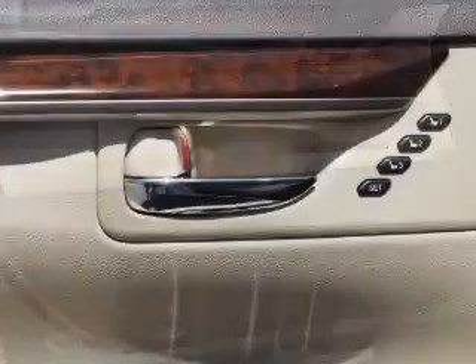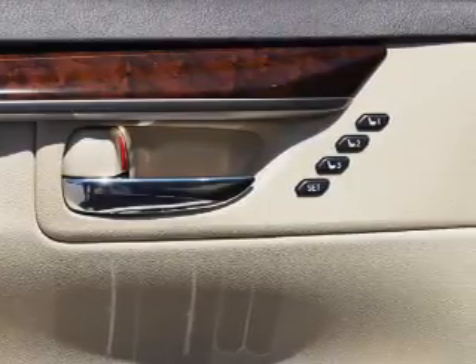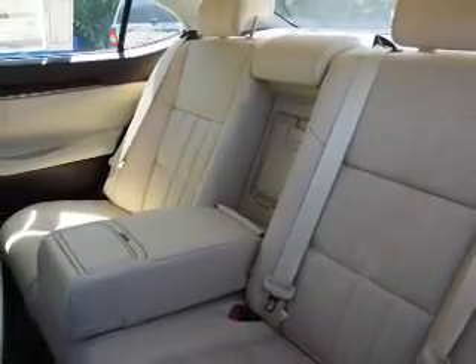Curtain head airbags and front airbags. Rest easy knowing this vehicle comes with a Carfax Vehicle History Report from Carfax, the most trusted provider of vehicle history information. Great quality at a great price — call or click to contact us today.